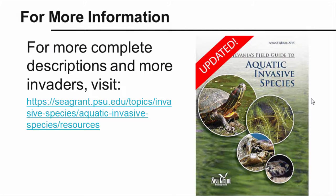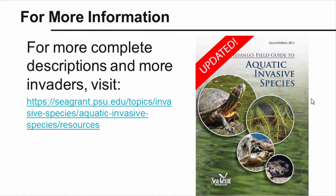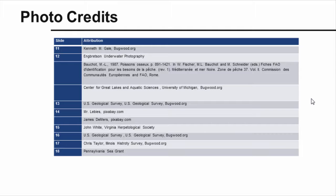Please consult Pennsylvania Sea Grant's Pennsylvania's Field Guide to Aquatic Invasive Species for more detailed information on these and other aquatic invasive species in Pennsylvania. Thank you.